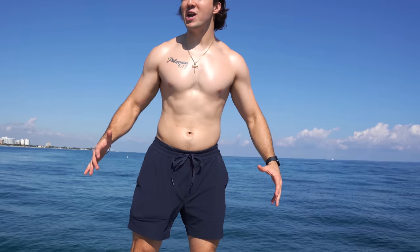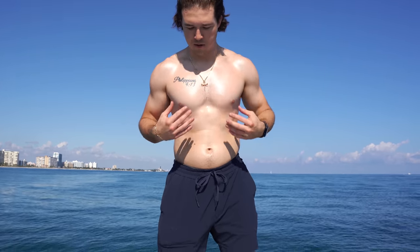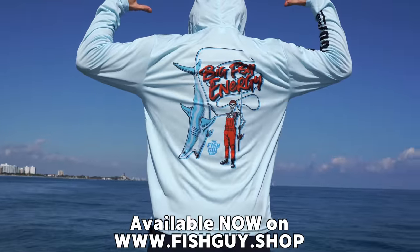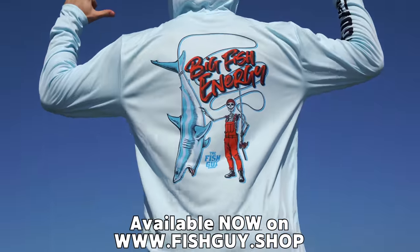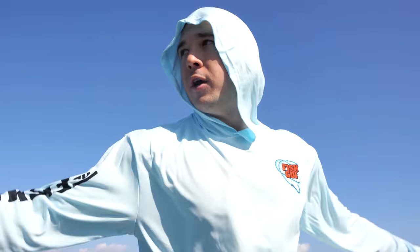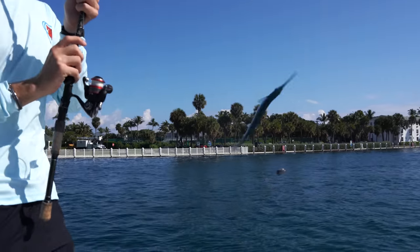What's going on, welcome back to another video out in the open ocean. I got my big fish energy shirt on today because we are going for some big fish. You guys want to get one, go to fishguy.shop. Today we're gonna drop some fish traps, catch some fish, and we may even go for a shark — you never know what you'll catch out here in the open ocean.